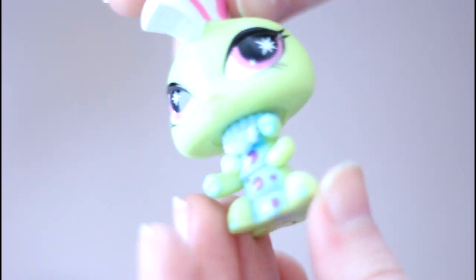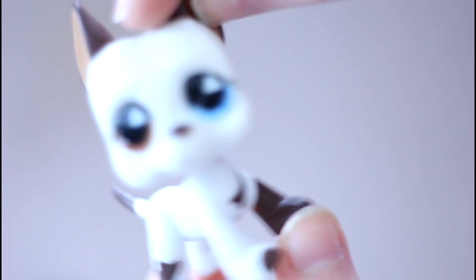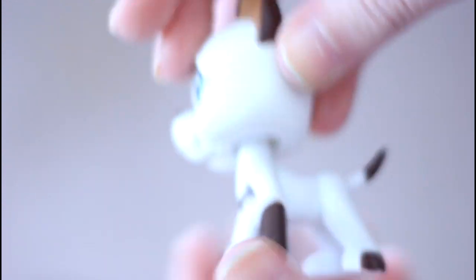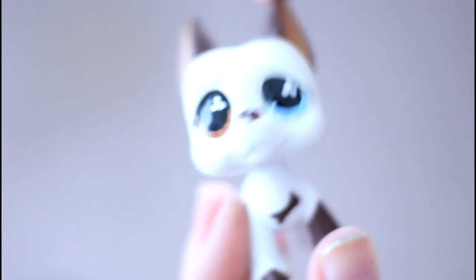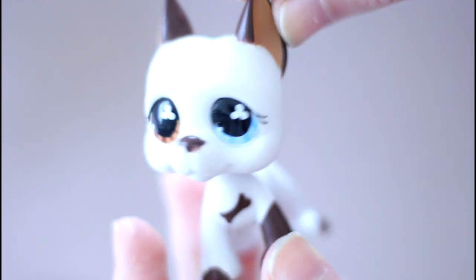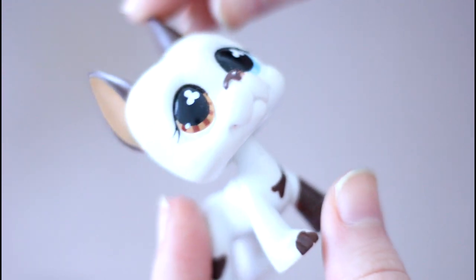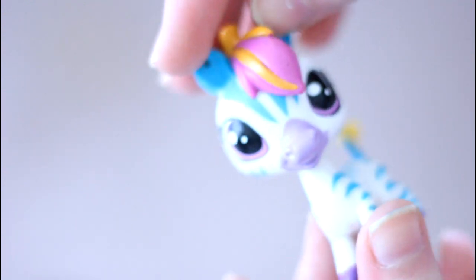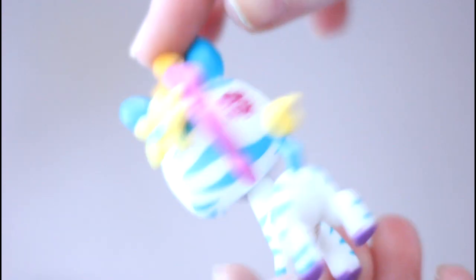Next, speaking of eccentric LPS, is this caterpillar — I love the mohawk, that looks awesome. Then we have this Great Dane which I also already have, so he's probably gonna be a custom. He's so cute though — I love the different colored eyes. Next we have this new generation Littlest Pet Shop, which is a zebra. She's really pretty.